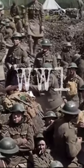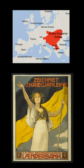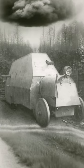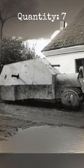Amidst all the chaos of World War I, the Austro-Hungarian Empire decided they needed a bit of extra oomph on the battlefield. And what did they come up with? The Junovitz! It was the most widely produced armored car for the Empire during the war, with a whopping total of seven made. Seven whole armored cars. You gotta start somewhere.